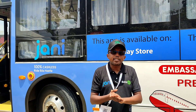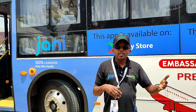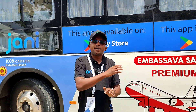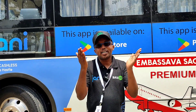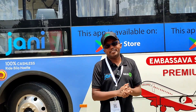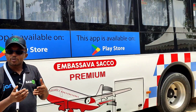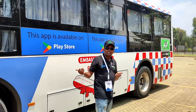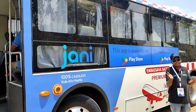BasiGo trains its crew on customer service, so conductors don't shout at passengers for money. Since the bus is fully cashless, there's less revenue leakage and owners can monitor all earnings in real time. Passenger interaction with the conductor is minimal — you agree on the amount, pay yourself, and that's it.